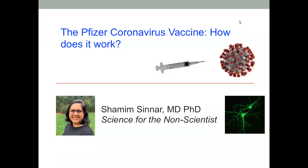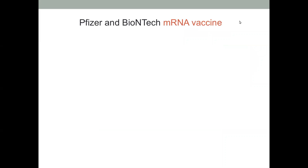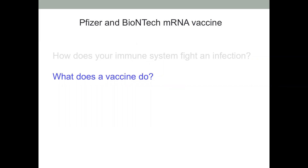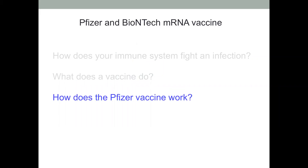Hi, welcome to this episode of Science for the Non-Scientist. In this episode, I'm going to talk about the Pfizer Corona vaccine that's been in the news and talk about how it works. This vaccine is created jointly by Pfizer and its company BioNTech, and it's an mRNA vaccine. I'm going to first talk about how your immune system normally fights an infection, then what a vaccine does, and finally how this Pfizer vaccine works.